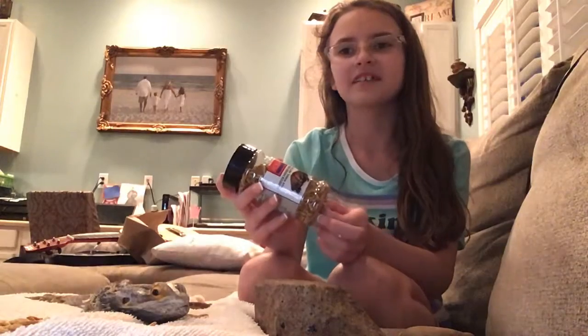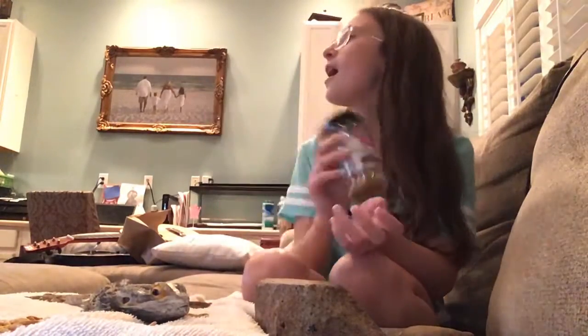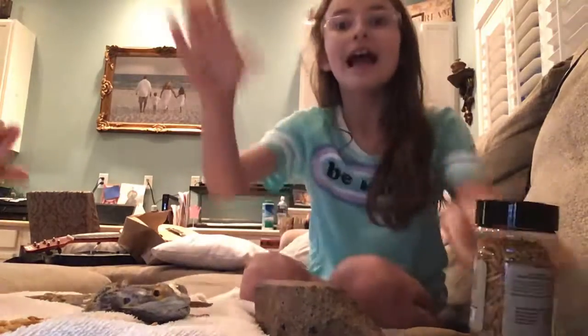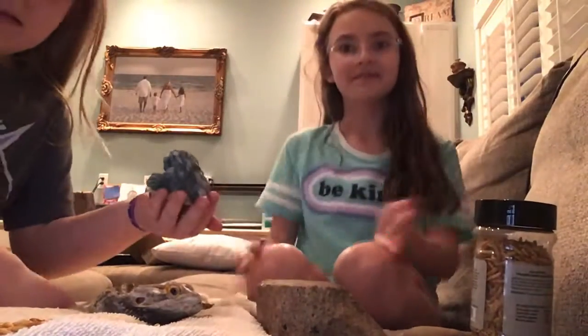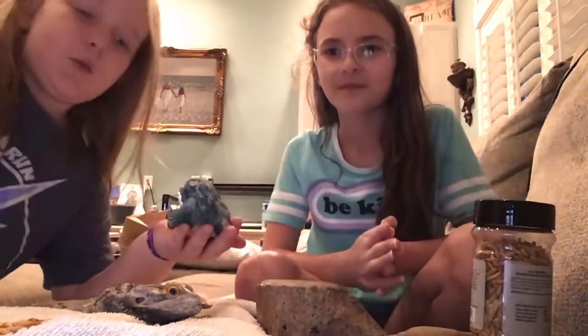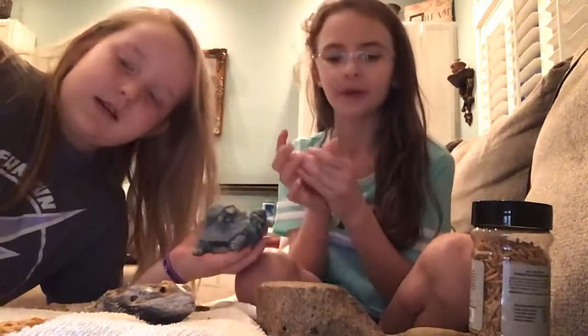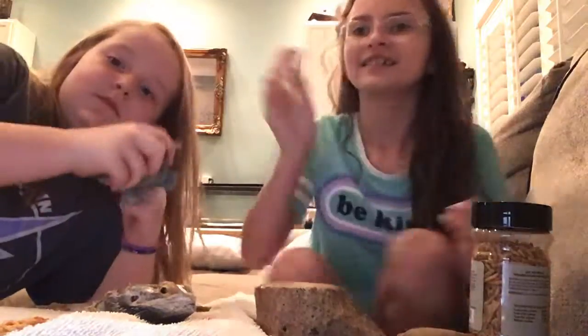So yeah, that's our video! Bye! Oh, and also, if you have turtles or a reptile, put it down in the comments. We have a small little turtle — well, it's not real, it's just a statue — but yeah, bye bye!